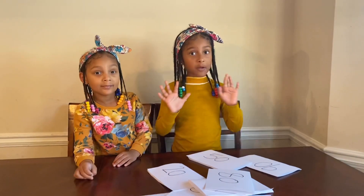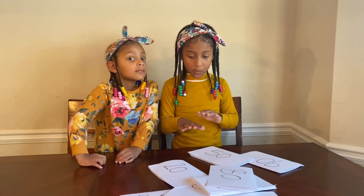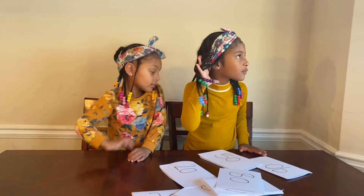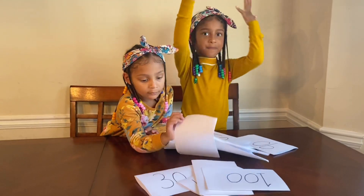Okay, now guys we will count by 10 with these cards. But what comes first? Yes, 10. Winta, can you find 10 in this pile?